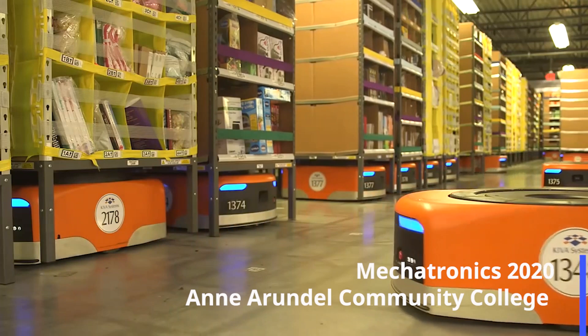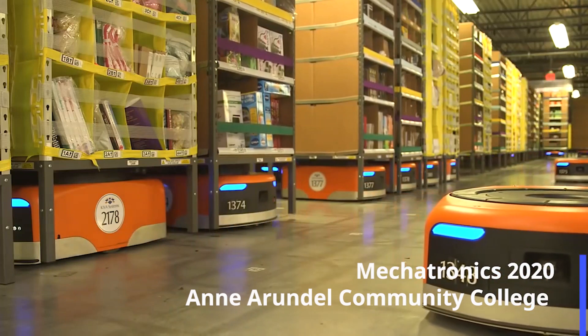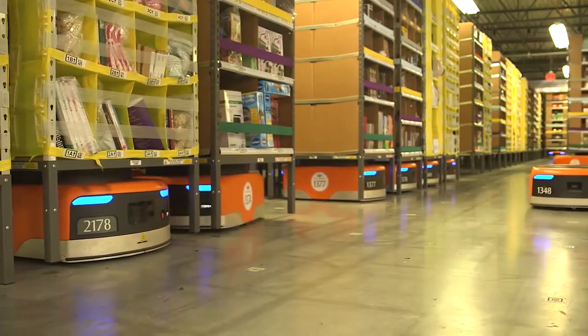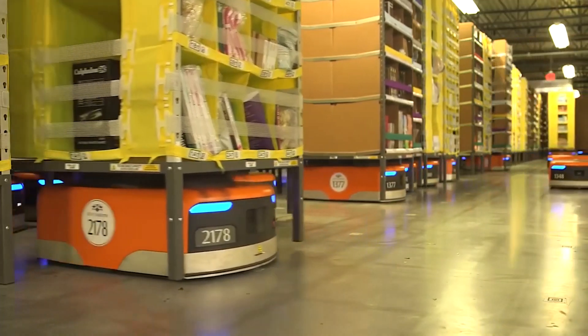Our Mechatronic graduates are employed in many diverse Maryland industries. They were essential employees before there was ever such a thing. They get the job done.